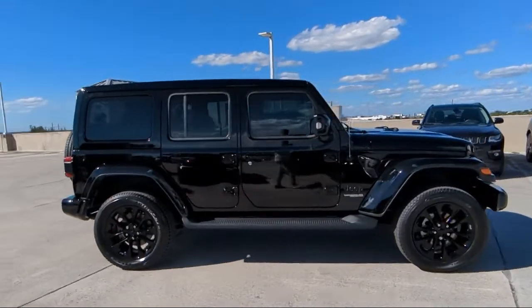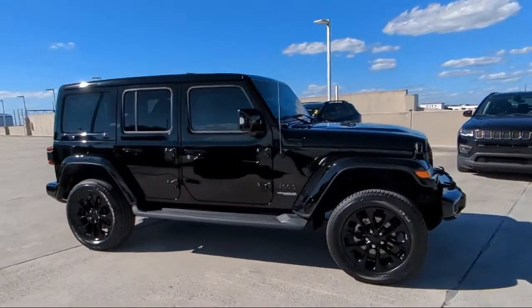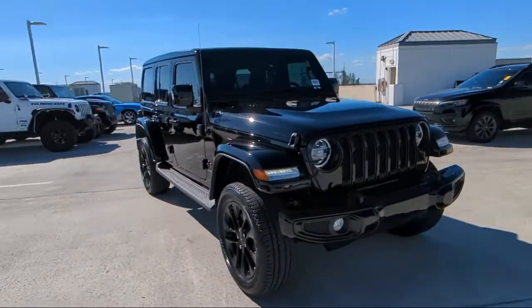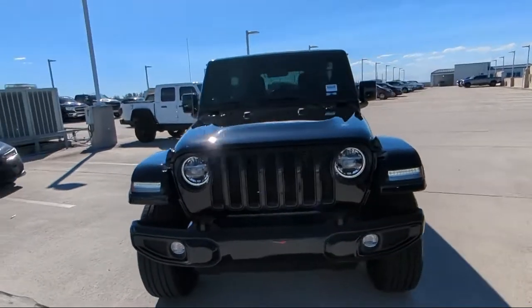Sirius XM Guardian emergency communication system, park view rear backup camera, Sirius XM satellite radio, and has less than 5,000 miles on the odometer.